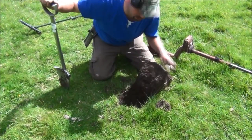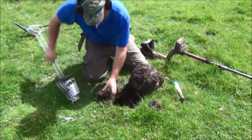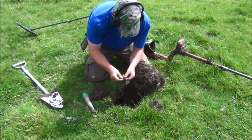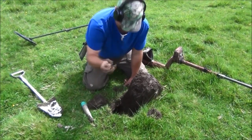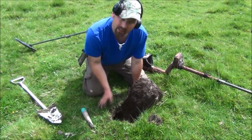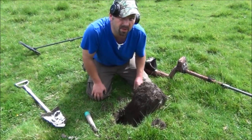We've also got a shallower target here. Half pence, the little bugger. But the E-Track still managed to find that even though there was iron in the same hole. The Deus was a little bit more tricky, which I'm surprised at, because the Deus is meant to be better round iron.